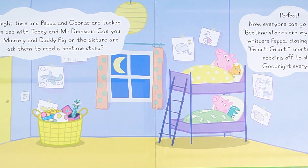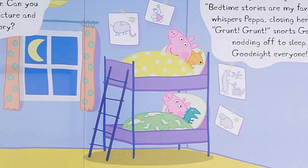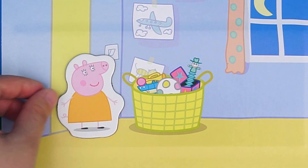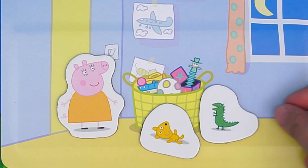Finally, Peppa and George's room. Peppa and George are ready for bed. Mommy Pig is coming to pick up the toys. There's Teddy on the floor, and there's Mr. Dinosaur.